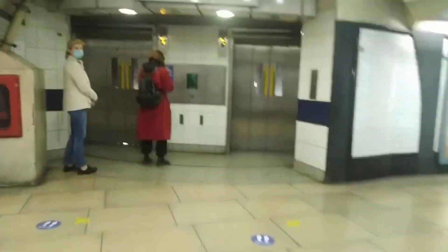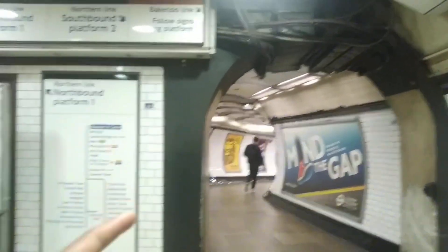So this is, I believe, the first way out. We've got the lifts over here - I didn't know they had lifts. That's crazy! So make a new line, follow signs along the platform.